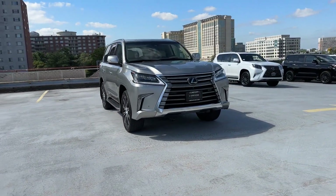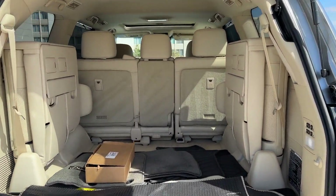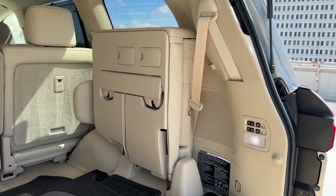Additional features include moonroof, wood grain trim, backup camera, passenger seat adjustable lumbar support, memory seat, tinted windows, rear air conditioning, running boards and/or side steps, and power driver seat.